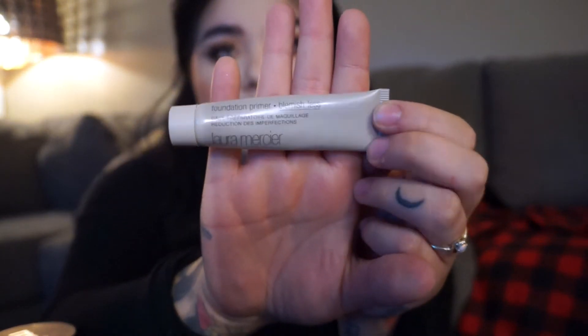First, I'm going to start with my favorite primer, my ride or die primer. This is the Laura Mercier Foundation Primer in Blemish-less. I love this — I've tried quite a few primers, especially being oily-combination skin. This is the only one I've tried that's really kept my foundation on all day, whether I go to Disneyland, work for eight hours, or the store. It keeps it on all day.